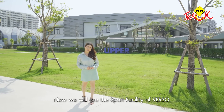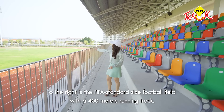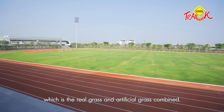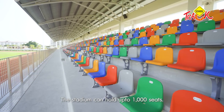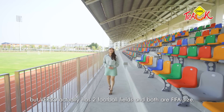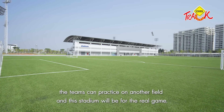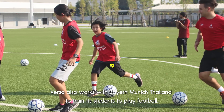Let's go to the Sports Facility. Now we are at The Stadium. The football field is FIFA size with a 400-meter track. It uses a hybrid turf unit. The stadium can accommodate 1,000 people. Verso currently has 2 football teams, and when there is a tournament, teams compete here.